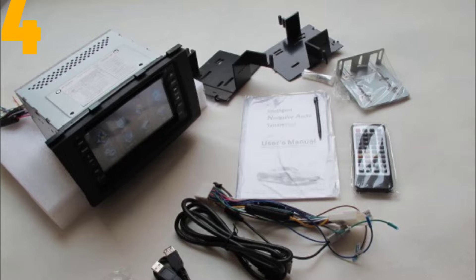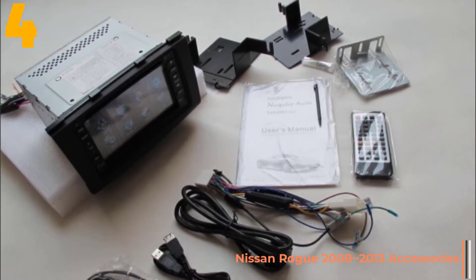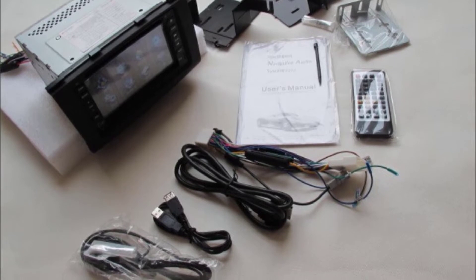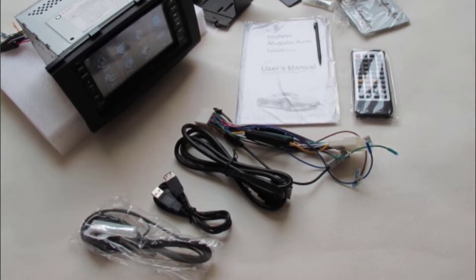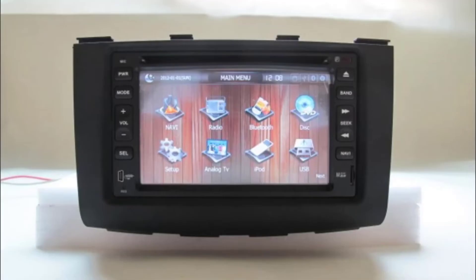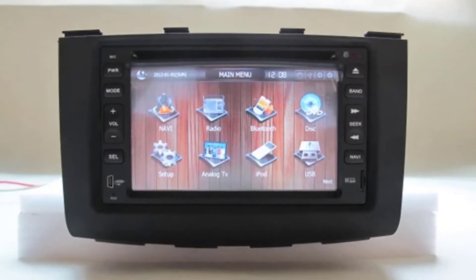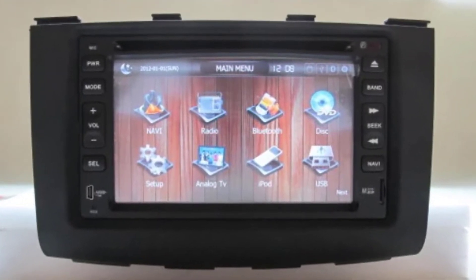Item number 4 is the Car Android GPS Navigation. Specifications — Brand name: Lili. DIN: Double DIN. Display size: 6.2 inches. Max external memory: 256G. Operating system: Android. RAM: 4GB. Resolution: 800x480. Item weight: 5 kilograms. Voltage: 12 volts. ROM: 64G.